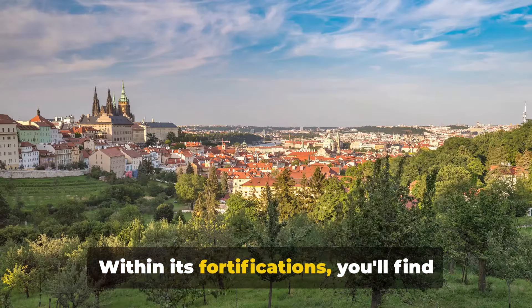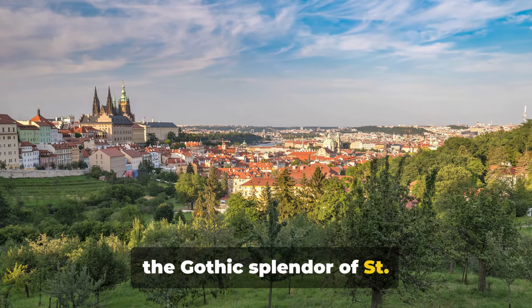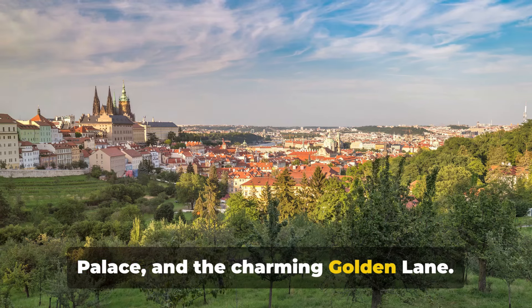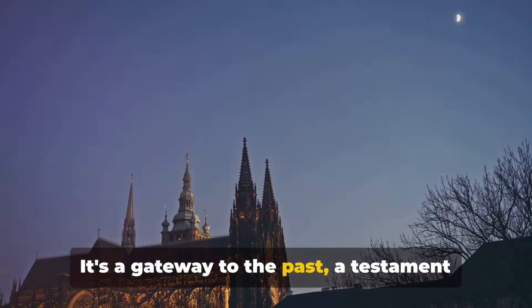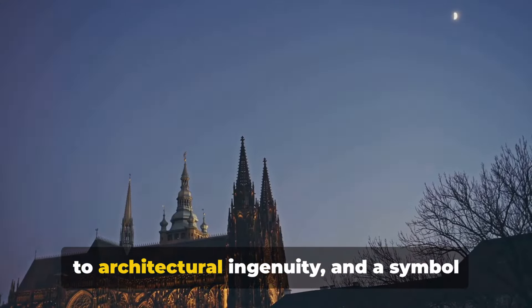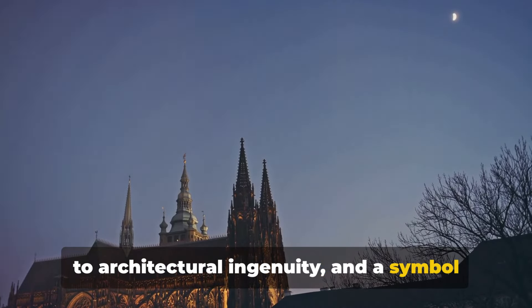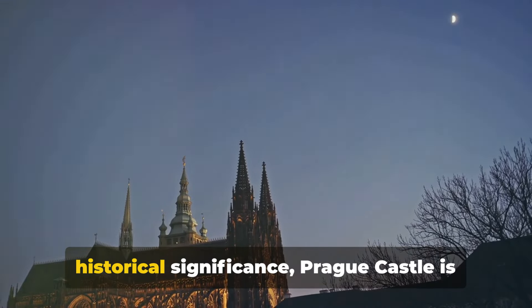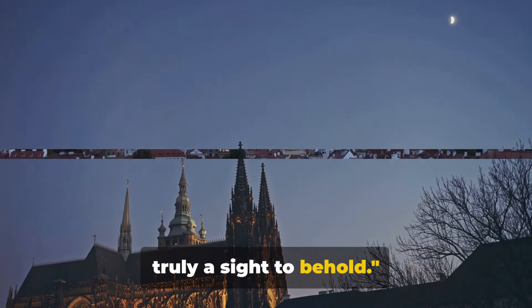Within its fortifications, you'll find the Gothic splendor of St. Vitus Cathedral, the enchanting Old Royal Palace, and the charming Golden Lane. It's a gateway to the past, a testament to architectural ingenuity, and a symbol of Czech resilience. With its breathtaking views and historical significance, Prague Castle is truly a sight to behold.